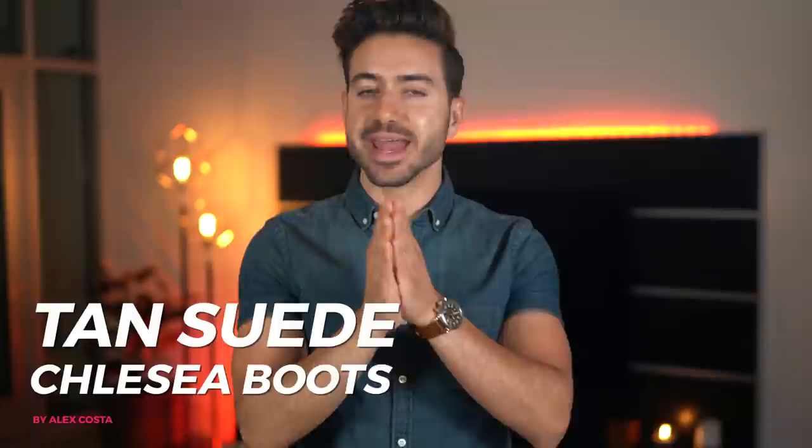Number two: tan suede Chelsea boots. Chelsea boots have had a huge comeback recently and the tan Chelsea boot is going to be super hot this spring. I own a couple of the tan Chelsea boots, black, gray, brown, light gray — I own every kind of Chelsea boot. They're not going anywhere. The trend is going to last a while because they're super comfortable, they look amazing, and they can be dressed up or down, which makes them really versatile and easy to style.